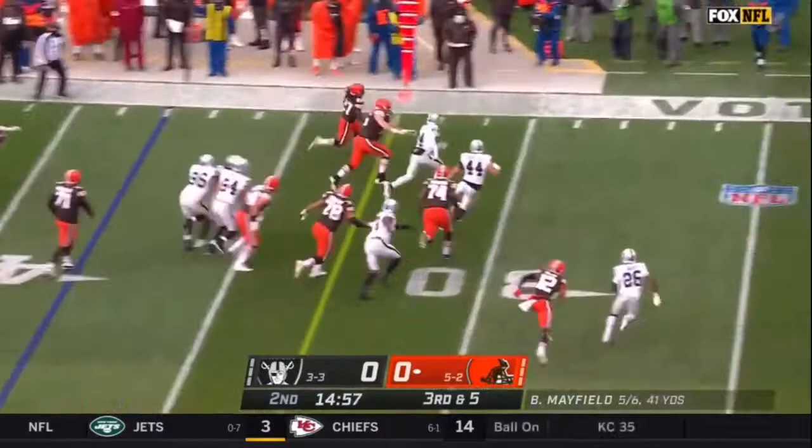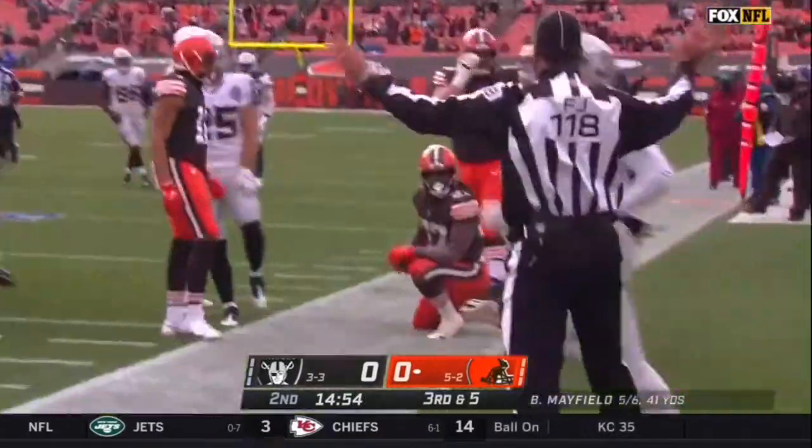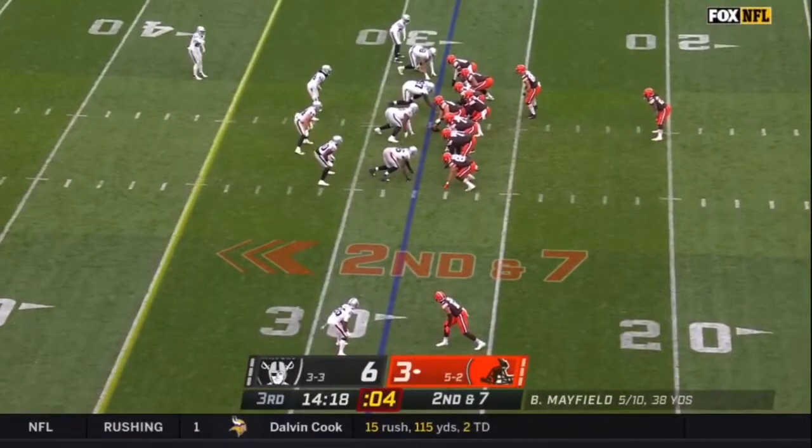The handoff is to Kareem Hunt. He's got a first down and more, and he's pulled down at the 20-yard line by Jonathan Abram — another one grappled into the broadcast.